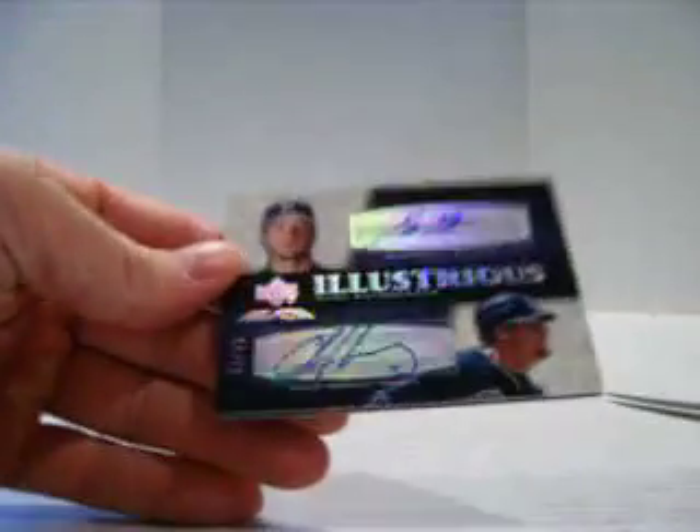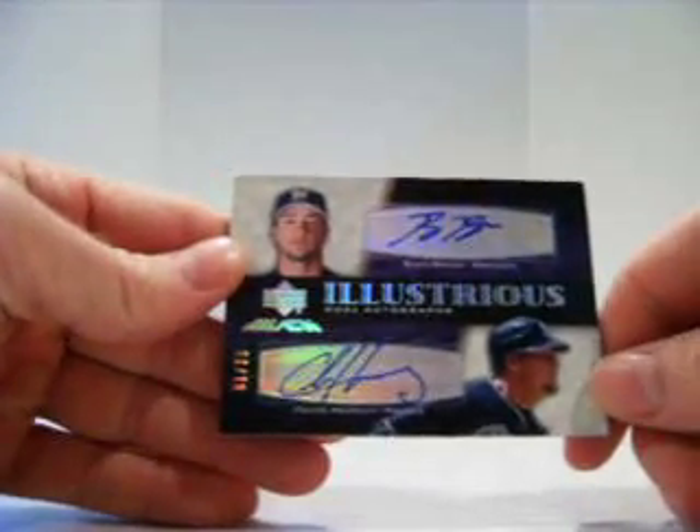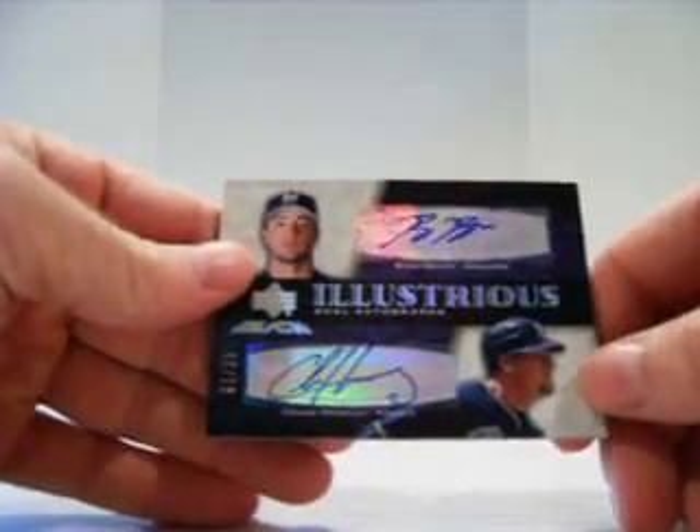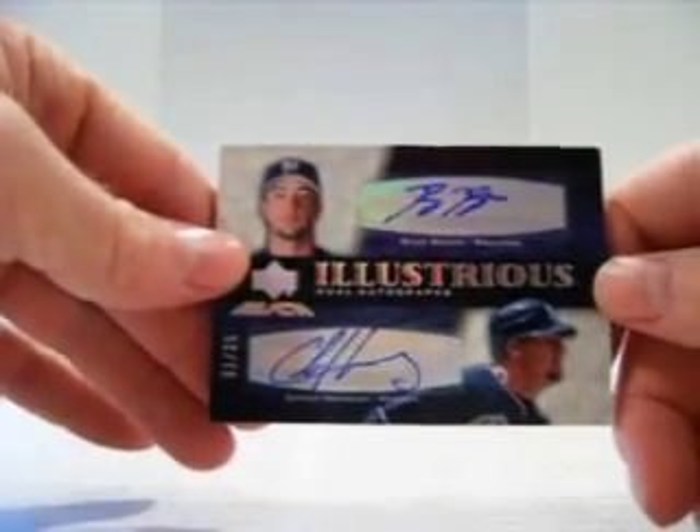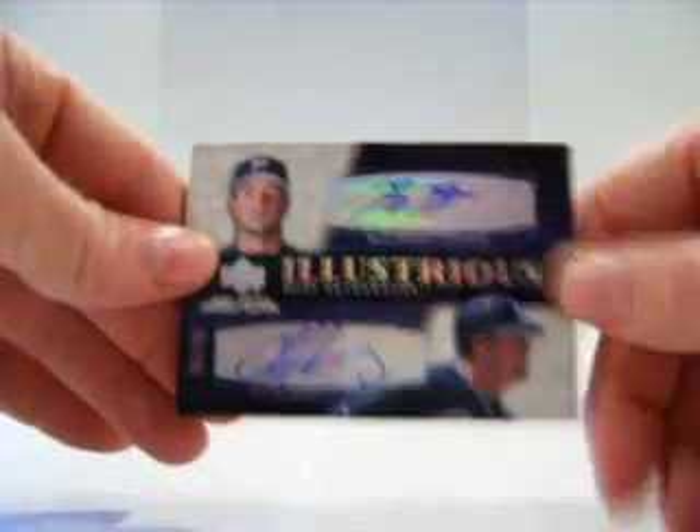Good Lord. Brewers are killing it. We got a dual autograph — Brewers and Padres — Ryan Braun and Chase Headley, numbered one of 25. Gonna have to rant on that one.